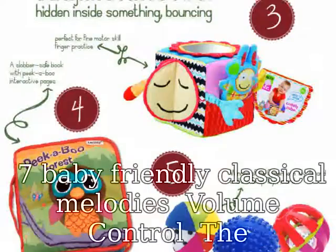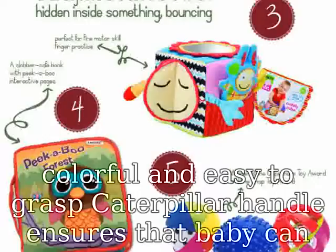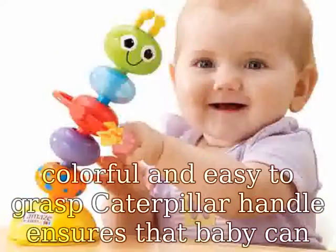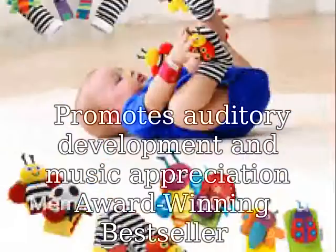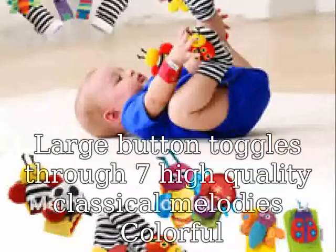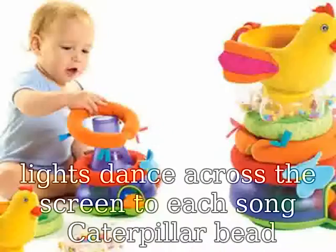7 baby friendly classical melodies, volume control. The colorful and easy to grasp caterpillar handle ensures that baby can take along tunes anywhere. Off, low, and high volume switch promotes auditory development and music appreciation. Award winning bestseller. Large button toggles through 7 high quality classical melodies. Colorful lights dance across the screen to each song.